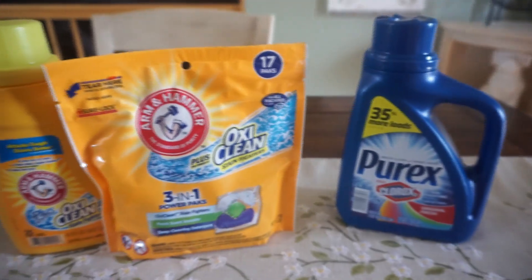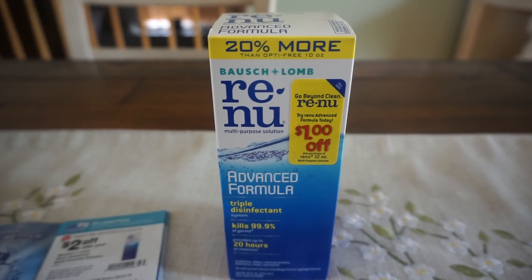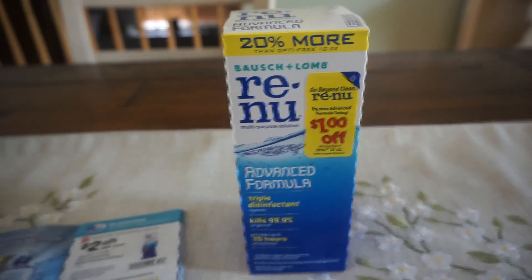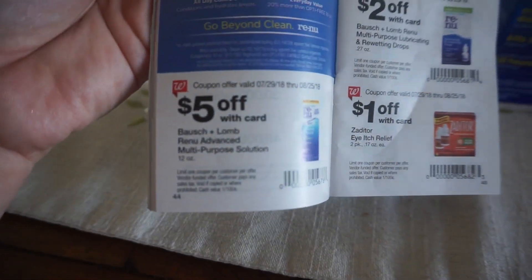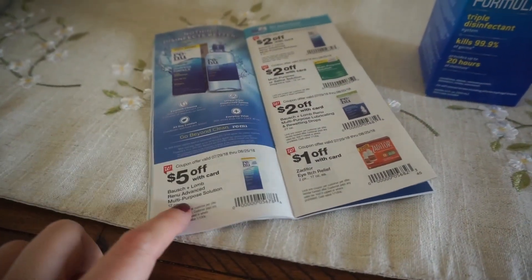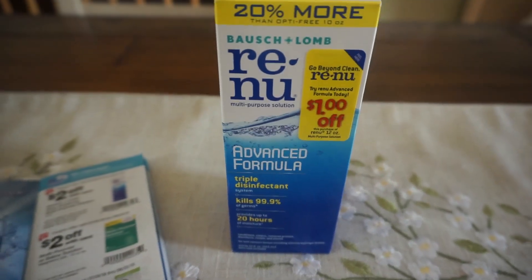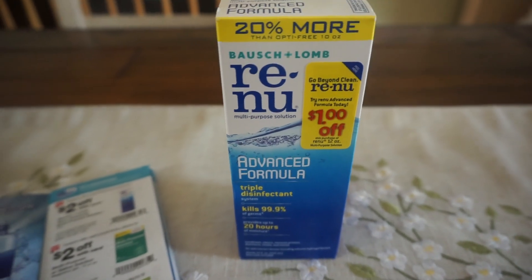We have a fantastic deal on the Renew 12-oz Solution, priced at $7.99 this week. Grab one — we have a $5 off coupon in our August Walgreens Savings Booklet, on page 44. You can find the booklet at the front of your store where the weekly ads are. You don't have to clip it out; just show your cashier that coupon and they'll deduct it from the $7.99.